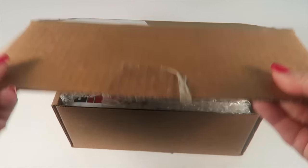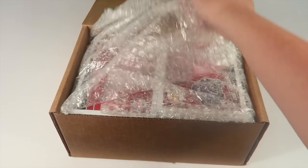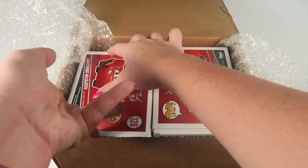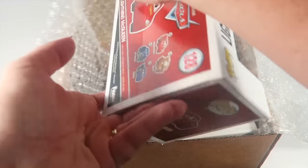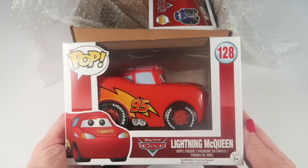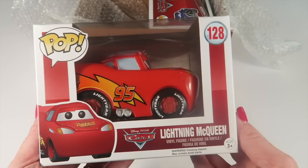So this is my box. It came via FedEx and everything was wrapped in tissue paper to prevent any damage to the box. I got two Cars pops — really excited! The first one is Lightning McQueen.